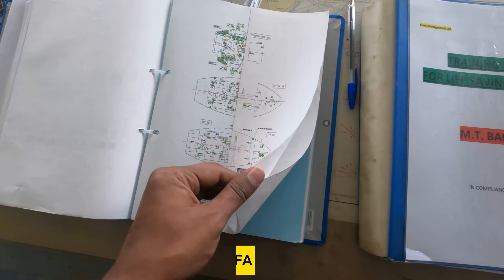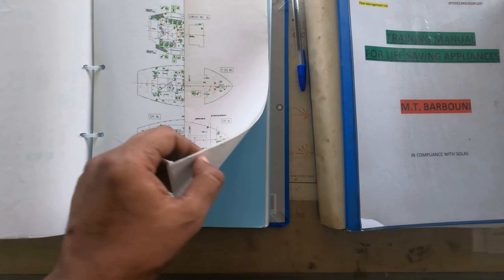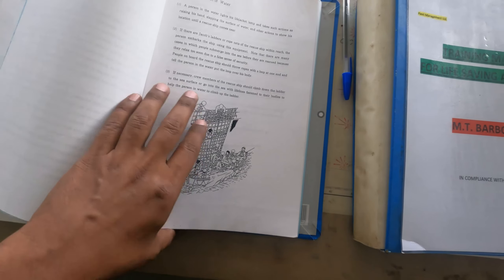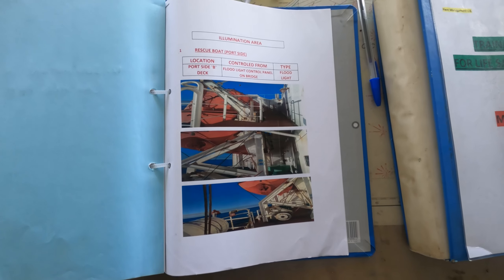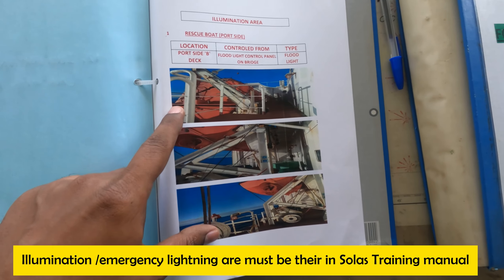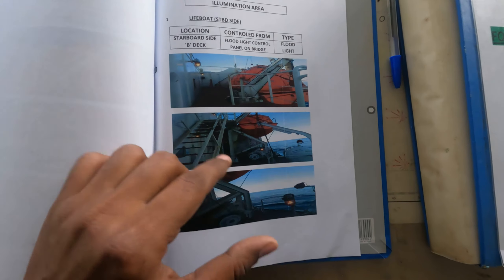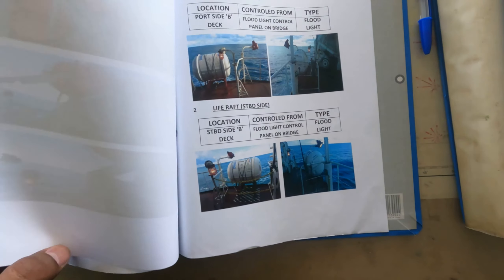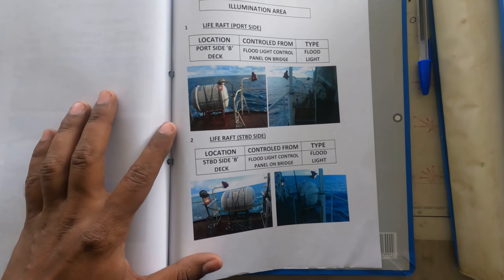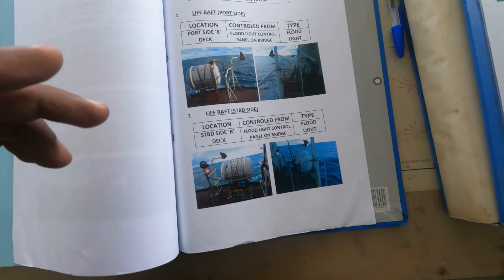Another important item in the SOLAS training manual is the life-saving appliance (LSA) plan — just as the fire training manual has a fire control plan, the LSA training manual must include a life-saving plan. You should check this is present. Another item frequently asked about by PSC inspectors is the illumination area, also called the emergency lighting area. Near your survival crafts you must have emergency lighting, and there should be a diagram or proper procedure explaining what emergency lighting is on the ship and where it is located near survival crafts.